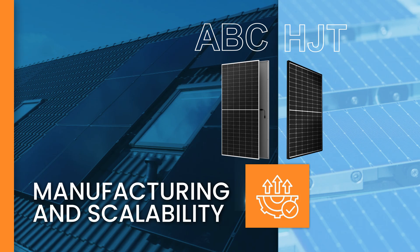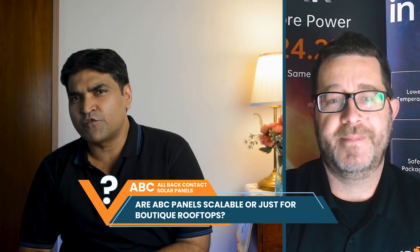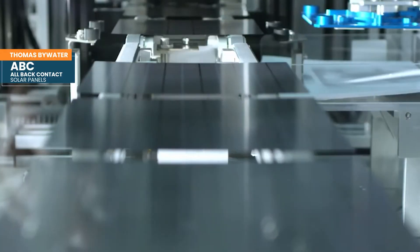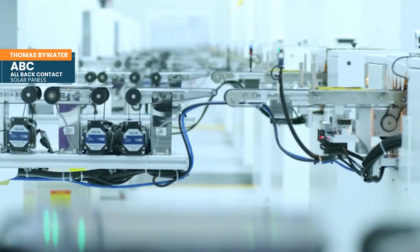Now let's talk about manufacturing and scalability. In the past people thought ABC wasn't scalable because it was developed in markets without China's expertise in mass manufacturing. What's changed is that we've got the biggest cell exporter, ICO, and the biggest solar cell manufacturer, Longi, putting all their resources into back contact manufacturing. A key facility is in Zhuhai in China, in the manufacturing heartland. Because of that expertise and 20 years of making solar cells in those areas, we're able to do mass manufacturing in a way that wasn't possible 10 years ago.